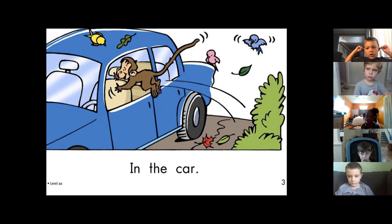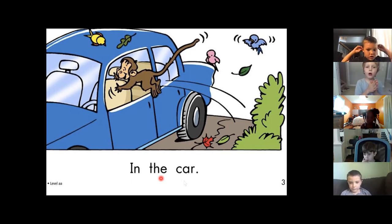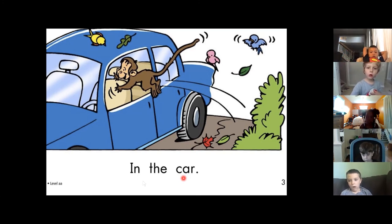Kalissa's pointing. Asa, by yourself. Go. In the car. Nice job clapping. Now use your finger. Asa, go. In the car. Good job using it.